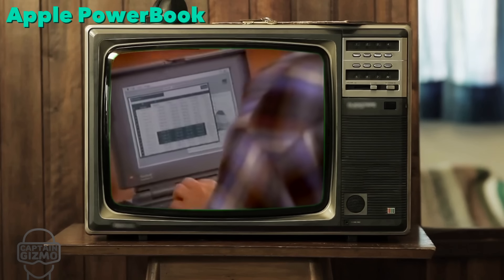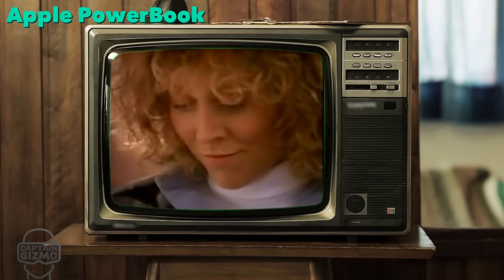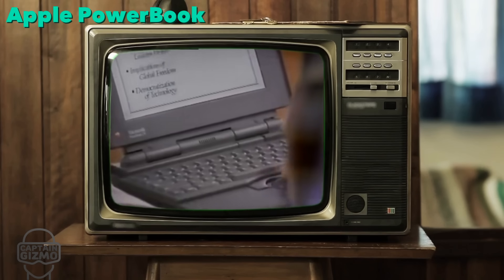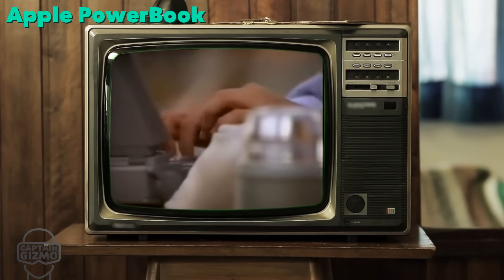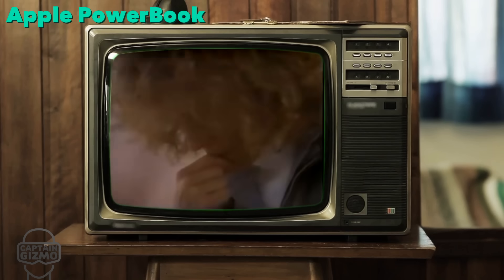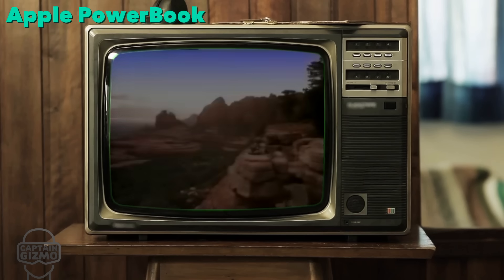It will let you run MS-DOS software. It will let you run Macintosh software. It will let you run away.